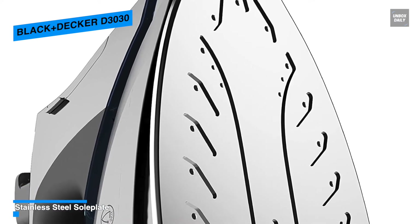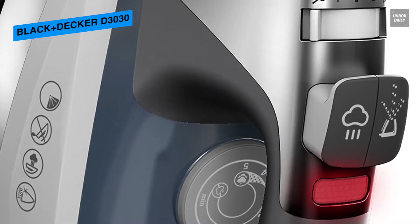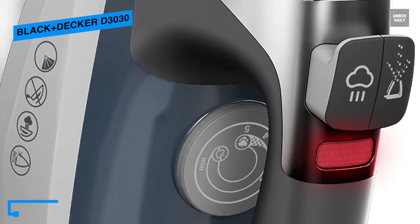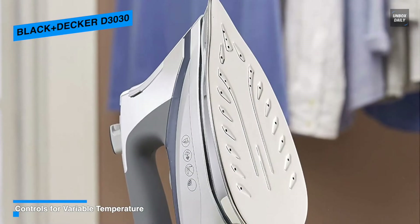And with its independent steam and temperature controls, you get the ability to customize each setting separately for the best results across all fabric types. For added safety, the iron will shut off when left unattended for 30 seconds on its side or soleplate, and after 8 minutes on the heel rest.